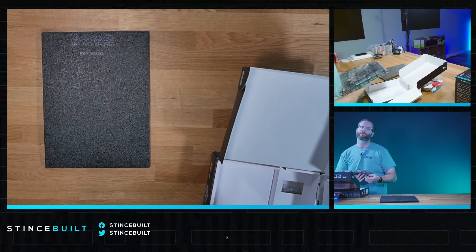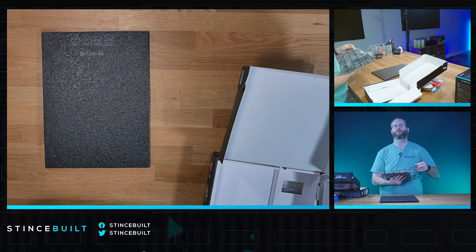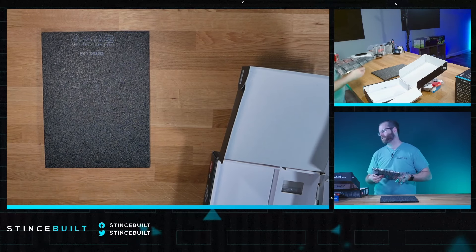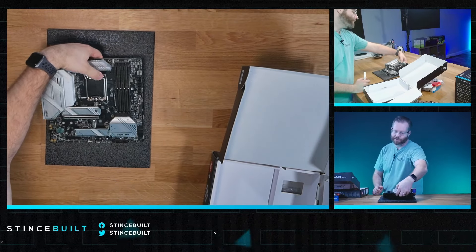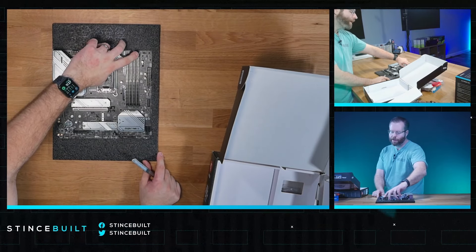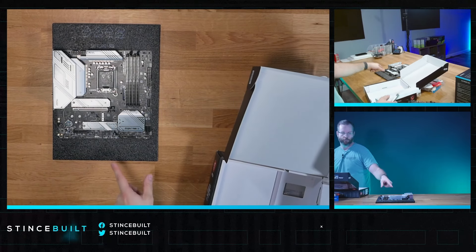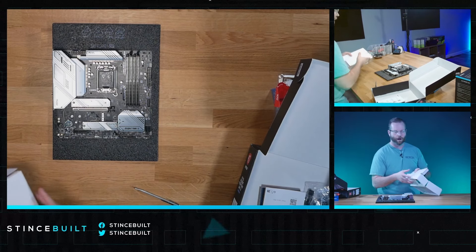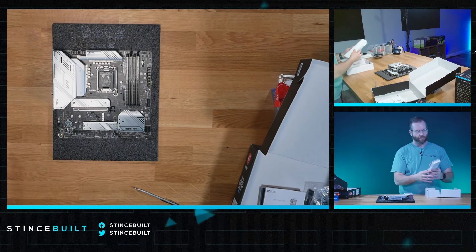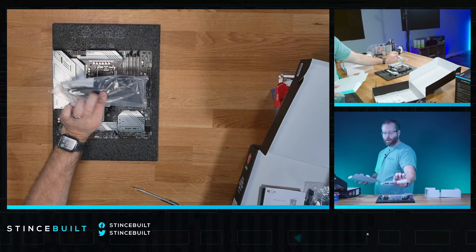The B760 Mortar — this is not a Z-Series board, so you're not going to have any CPU overclocking on this one. But you'll still be able to do RAM timings and RAM adjustments. The B-Series boards have come a long way for Intel. People used to refer to them as the non-overclocker board, but you can still tweak them and they perform really, really well. This is one of the best boards in the B-Series you can get — kind of like the Tomahawk but it's called the Mortar. The highest-end B-Series gaming board you can get.